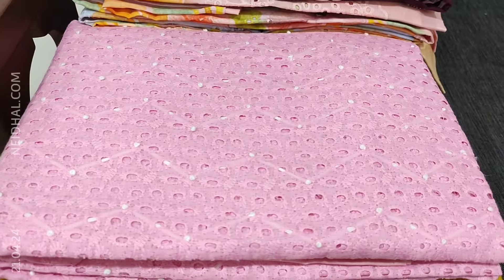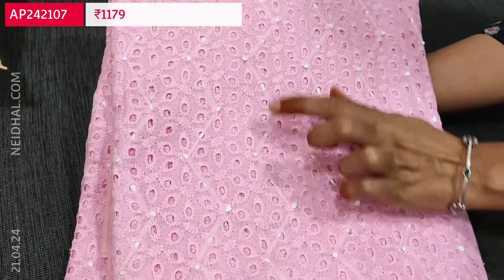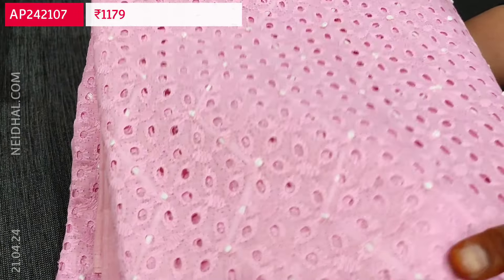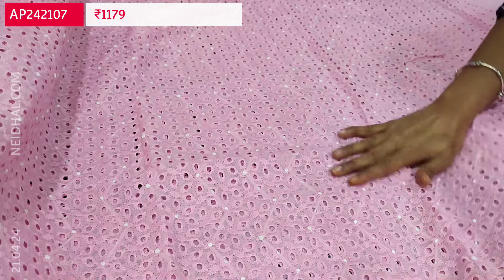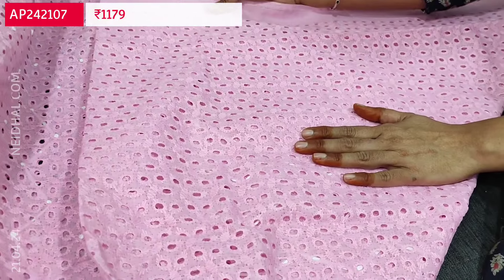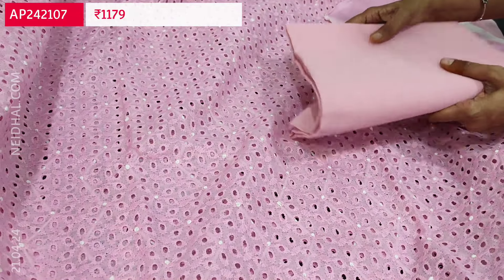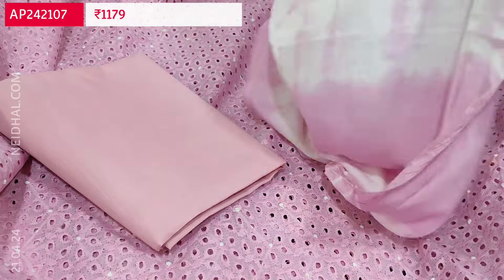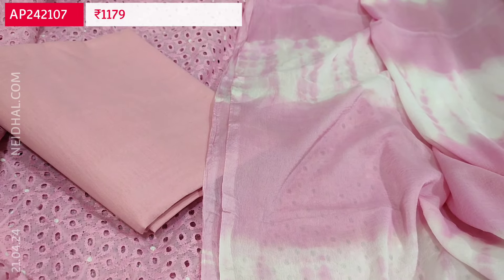Next collection is going to be a chifli design which has heavy cut work and french knot detailing highlighting the set. The fabric is cotton — summer collection. We have light and dark shades available. Heavy chifli work on front as well as at the back, but the french knot detailing comes only on the front side. Lining is needed. We have a matching cotton bottom in pink and a fancy chiffon dupatta with shibori design. Beautiful set. Cost of this three-piece set is 1179.